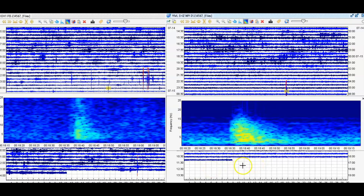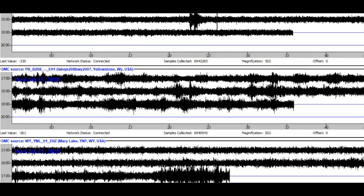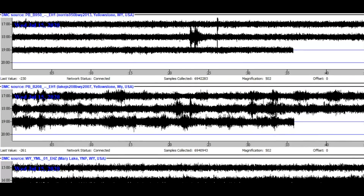Mary Lake is about two hours behind and I'll show you that over here. I don't know why the data is coming in two hours late, unless maybe they want to censor it. You can see the 1700 line — so we got Norris Junction, Yellowstone Lake, and Mary Lake.